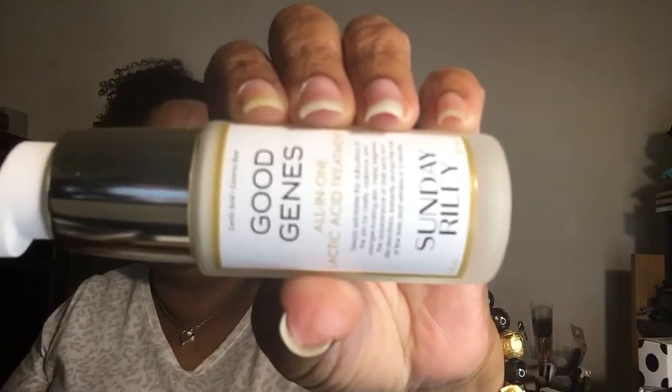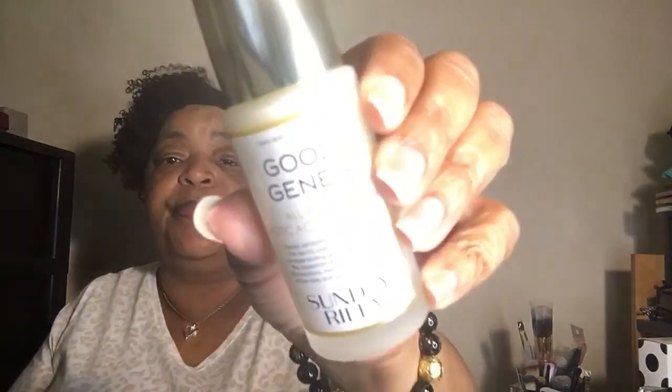Next we have Good Genes from Sunday Riley. I've gotten this before — it's $85 and it's the lactic acid treatment. I think I now have two glycolic acid ones and two of these, which is not a bad thing at all since these are $85 each. I'm very happy to get it.